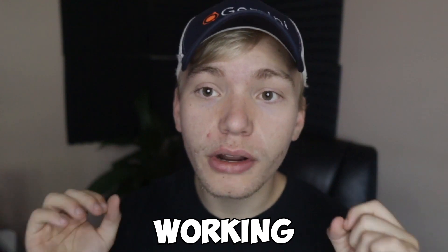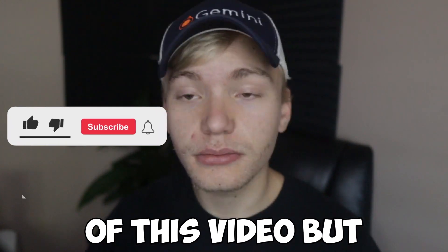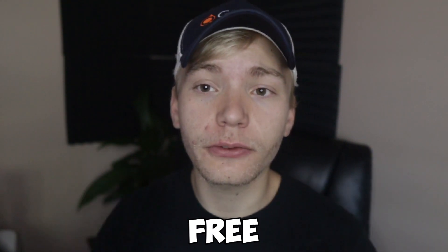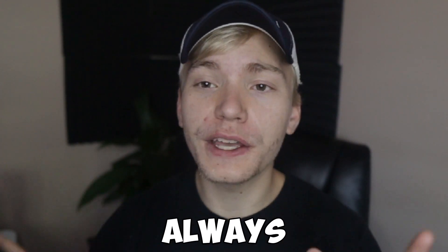On top of that, I wanna give you guys a working method on how to get completely free stuff from Shein. So if that sounds interesting, you're definitely gonna want to stick till the end of this video. Something that doesn't require you to stick till the end is going ahead and subscribing to this channel, because on this channel I am dedicated to teaching you how to get literally anything for free. Thank you so much for watching and we're just gonna jump right in.